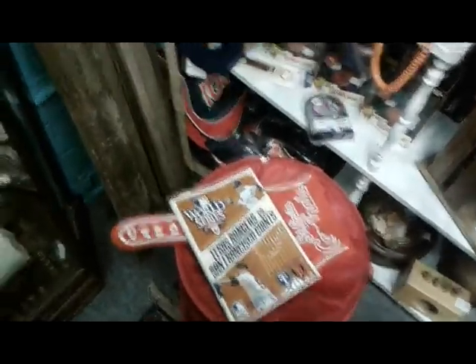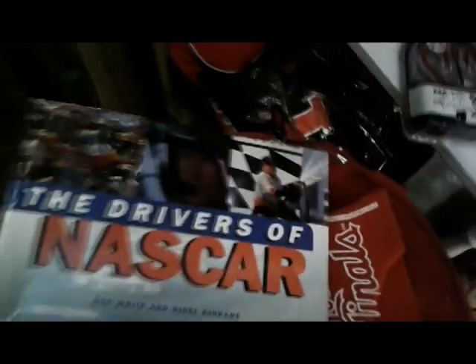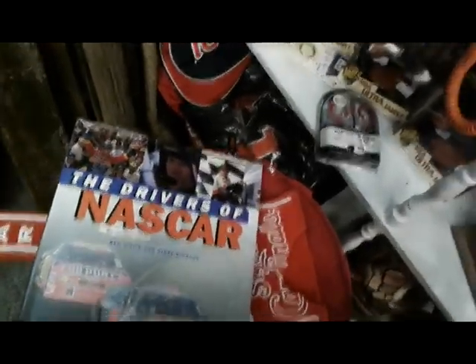Definitely going to take that. As I was going through the books here, I found a Drivers of NASCAR book, and it's only — let's see, the tag's in here — half price of nine bucks. So we will take that for future autograph potential.